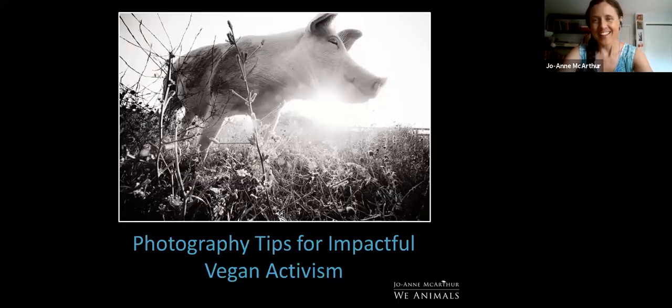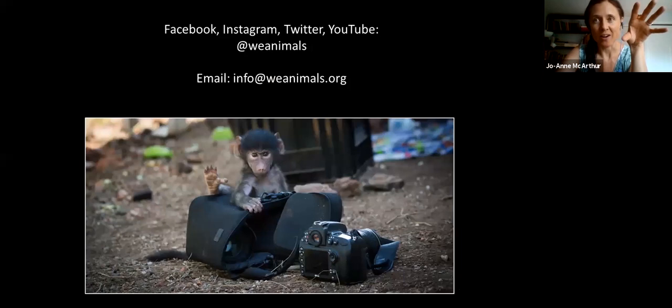Thanks for the intro and the invite. Photography Tips for Impactful Vegan Activism. First, this is where you can find my organization, We Animals Media — Facebook, Instagram, Twitter, YouTube — at We Animals across the board.